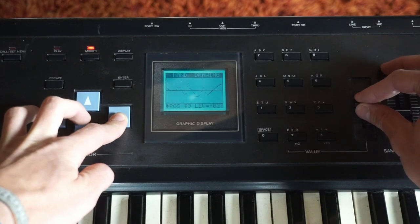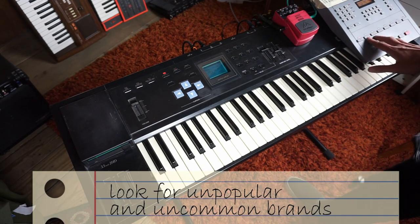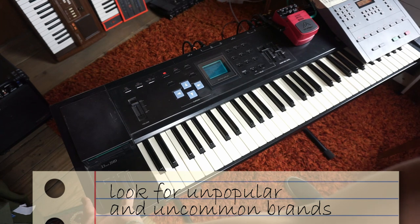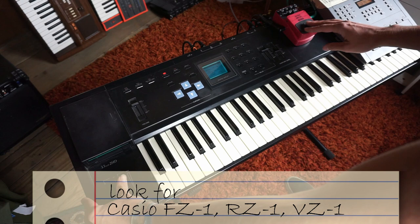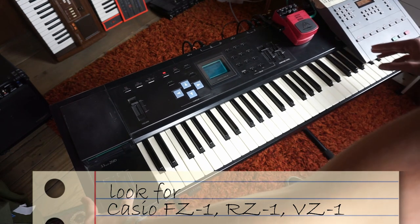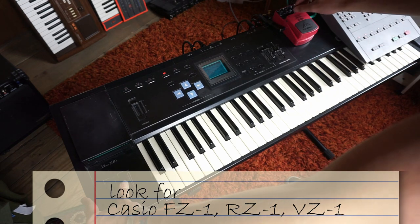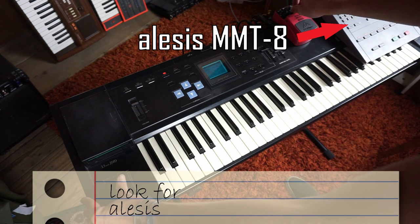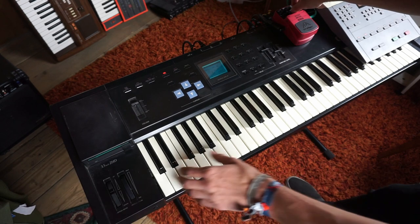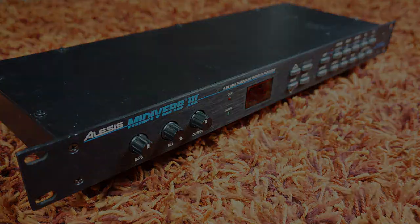In my experience, looking for unpopular brands can provide you with some awesome gear. A Casio CZ1 is a great replacement for an Akai sampler, an RZ1 brings you close to an Oberheim DX, and a VZ1 makes a cheaper DX7. Another brand you should always have an eye on is Alesis — I always use an Alesis MMT-8 sequencer in my studio, and recently I got myself a nice MidiVerb for just 32 euros.